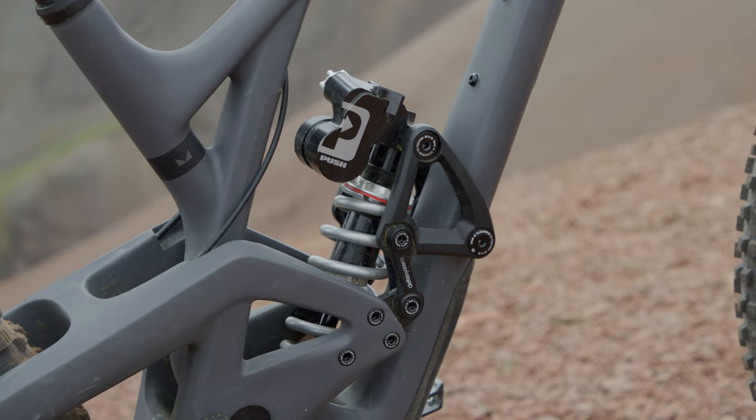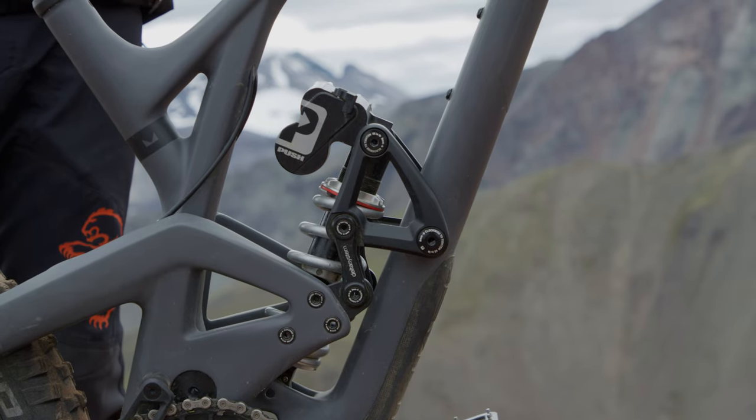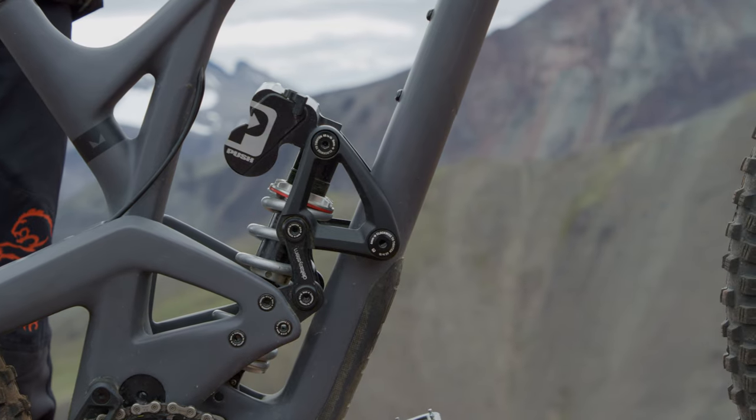I'm running a Push rear shock. I absolutely love this thing. Super easy to tune on the go — a couple different settings from a flip of a switch.